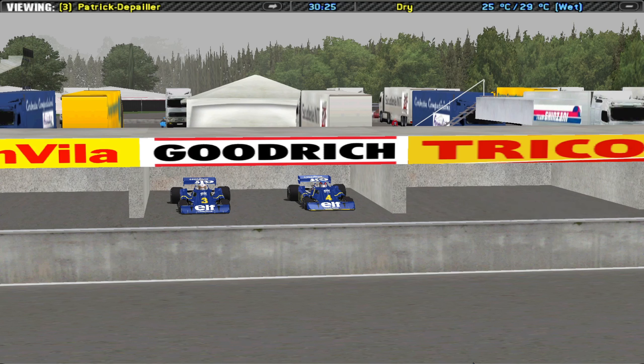There were other six-wheelers too. March Engineering, Williams, and Ferrari also had six-wheel cars. However, the extra wheels on those were at the back. March and Williams had the wheels in tandem — one and then the next — while Ferrari placed them on the same axle. All of them did testing, but they never raced and never competed in any Grand Prix.